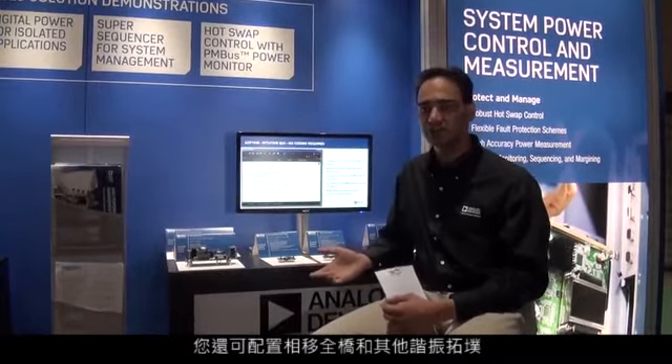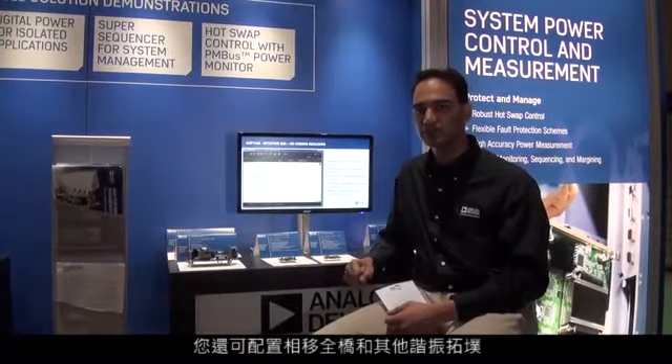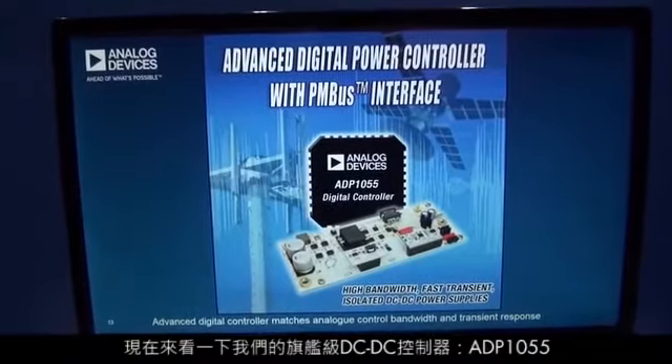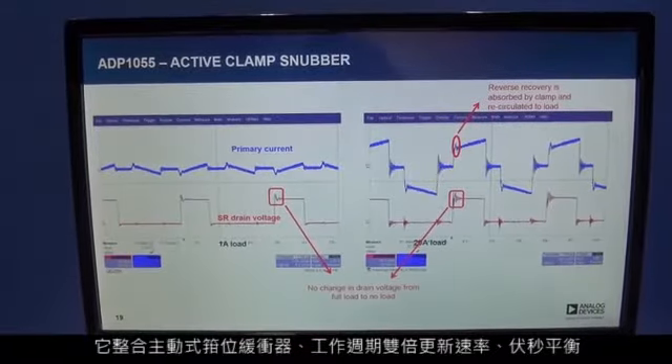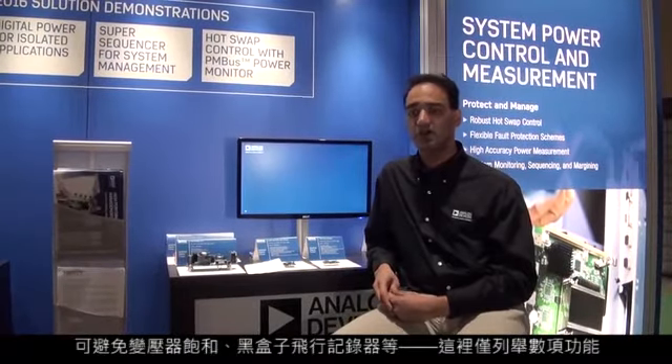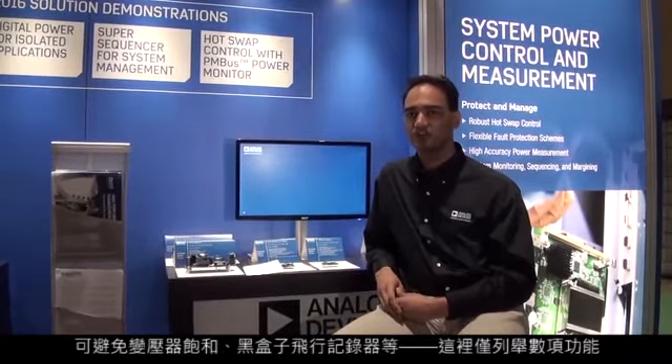You can also configure topologies such as the phase-shifted full bridge and other resonant topologies as well. Moving on to our flagship DC-DC controller, the ADP1055, features include active clamp snubber, duty cycle double update rate, peak volt-second balance to avoid transformer saturation, and black box flight recorder, just to name a few.